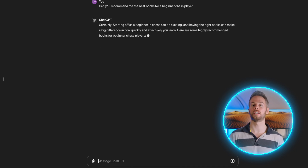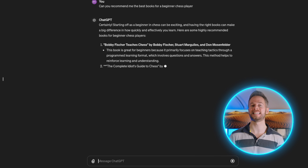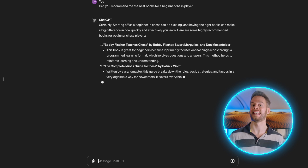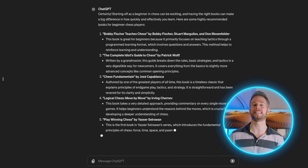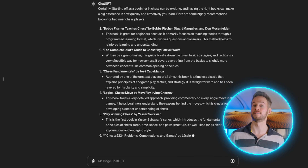I covered in a previous video how you can utilise custom GPTs to create your own custom language coach or tutor, but overall custom GPTs is just a way for you to tweak the model, or essentially create your own model based on ChatGPT that has the functionality that you desire.